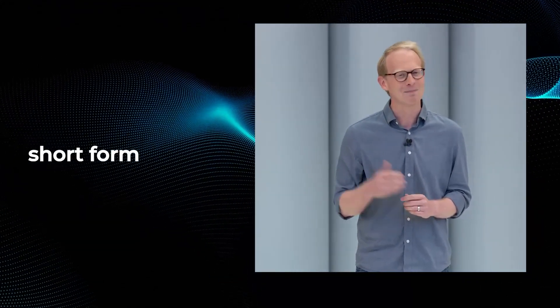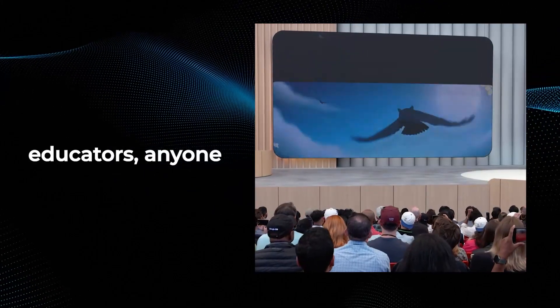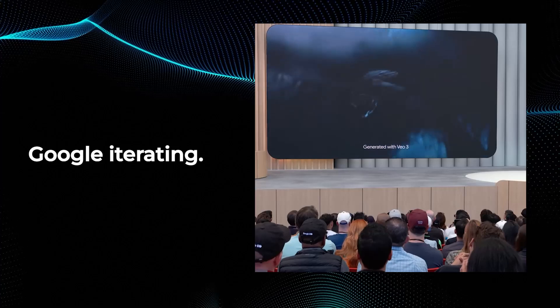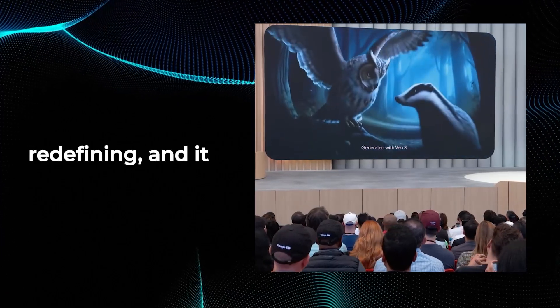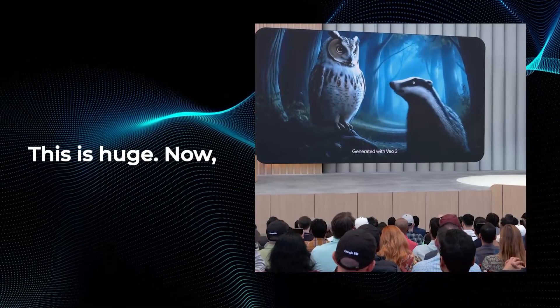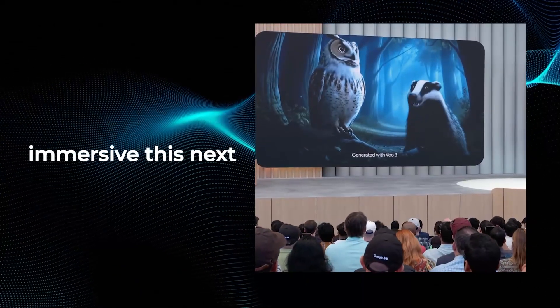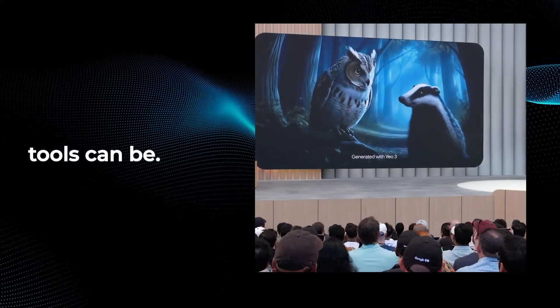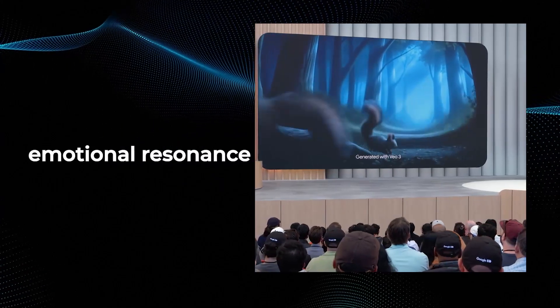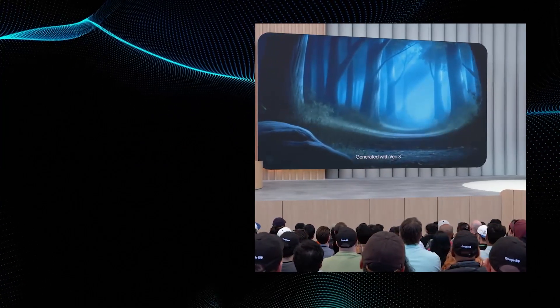The impact for short-form creators, indie filmmakers, educators, anyone who tells stories, is monumental. This isn't just Google iterating — this is Google redefining. And it could democratize high-level video production for everyone. Let's see just how immersive this next generation of creative tools can be. We're about to experience the kind of realism and emotional resonance Veo 3 brings to the table. We're entering a new era of creation with combined audio and video generation that's incredibly realistic.